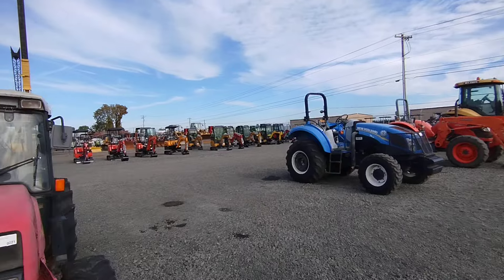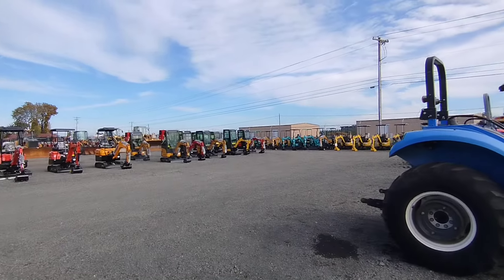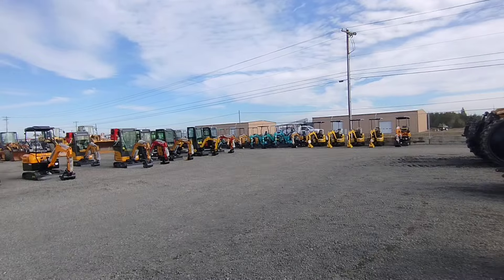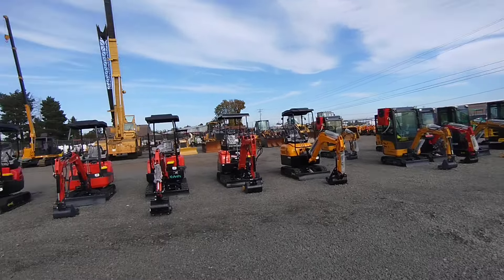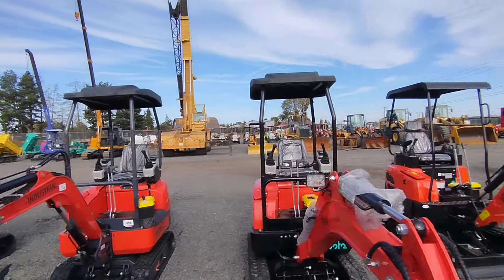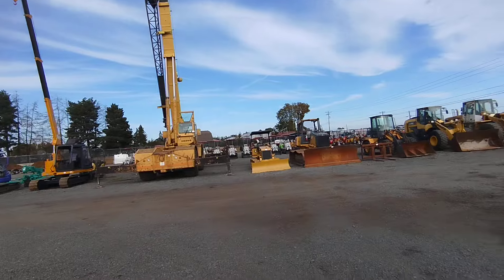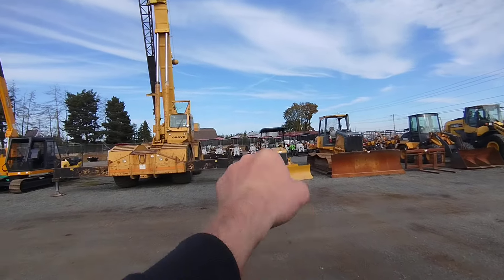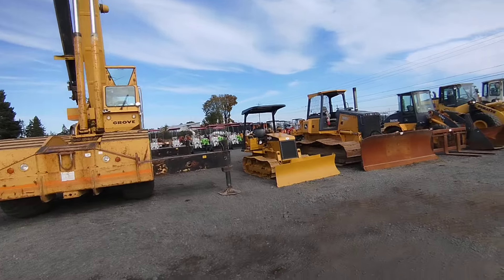Got plenty of little excavators. If you guys don't know about Bar None, take a look — we're out here in Woodburn, Oregon. Got some loaders, a big Grove crane. I like those little gas itty-bitty loaders; they're kind of cool for a hobbyist.